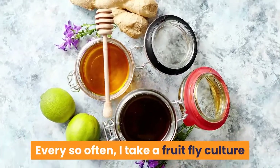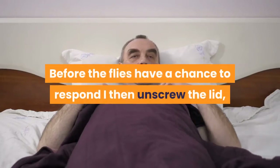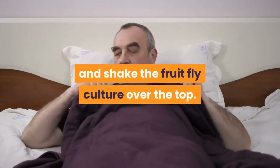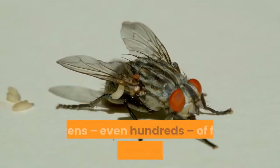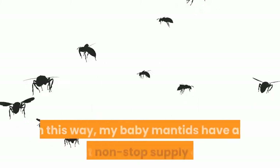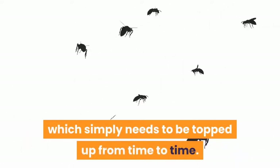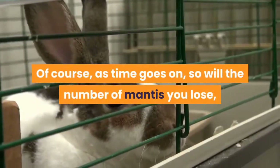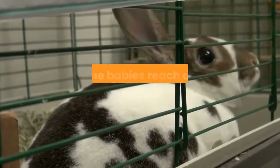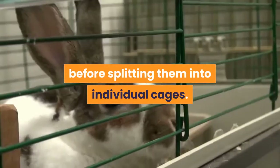Every so often, I take a fruit fly culture and bang it firmly on a table to knock the flies to the bottom. Before the flies have a chance to respond, I then unscrew the lid, open up the baby mantis cage and shake the fruit fly culture over the top. Dozens, even hundreds, of flies will tumble into the cage before the lid is replaced. In this way, my baby mantids have an almost non-stop supply of flies which simply needs to be topped up from time to time. I try to only use this method until the babies reach a more manageable size of 2 to 3 cm, before splitting them into individual cages.